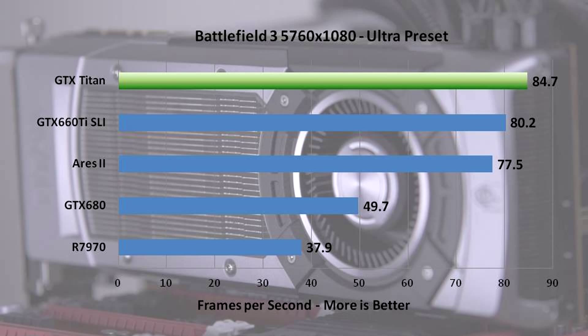Moving to Battlefield 3, Titan steals the show again, just narrowly edging out 660 Ti SLI by about 5%, which also beat the Ares 2. This game favors Nvidia immensely — GTX 680 walks all over the 7970. The dual GPU solutions do to each other what the single GPU solutions did, with only the Titan emerging on top. AMD scales well with dual GPU but didn't have great performance to start with, whereas Nvidia didn't scale as well but had better base performance.